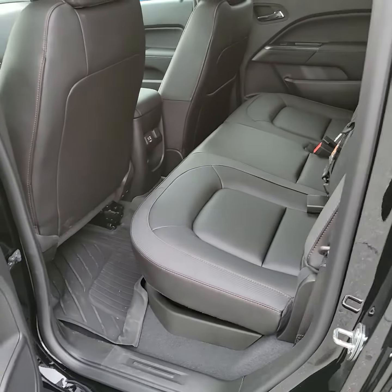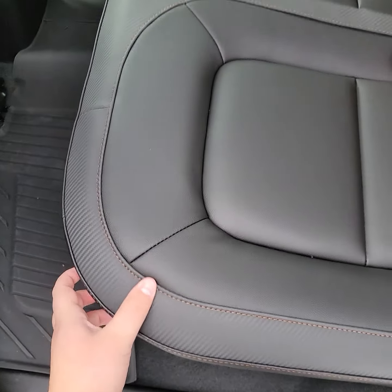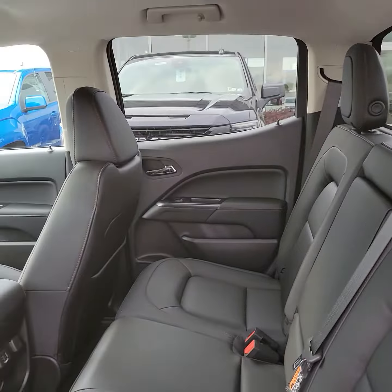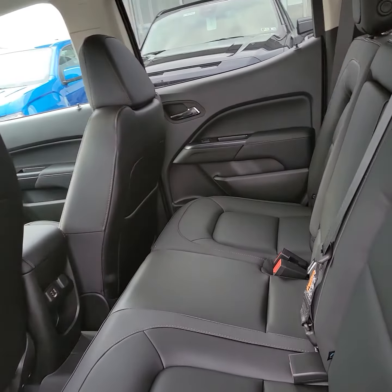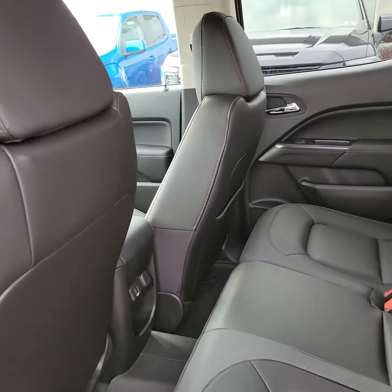It is the crew cab, so it is the biggest configuration. All the AT4s do come in leather — the nice red stitching actually makes it a little bit nicer to look at. Being the AT4, it also has the all-weather floor liners, easy to pop out and clean up.